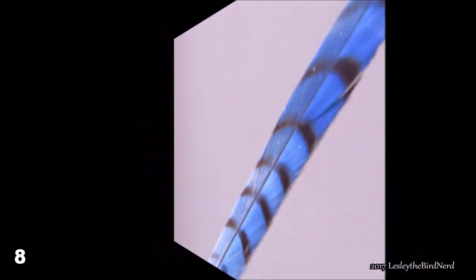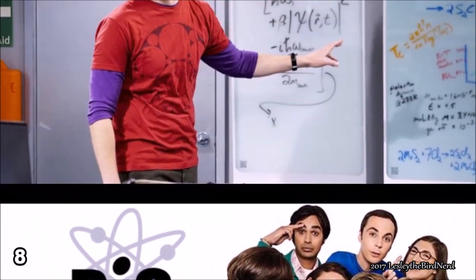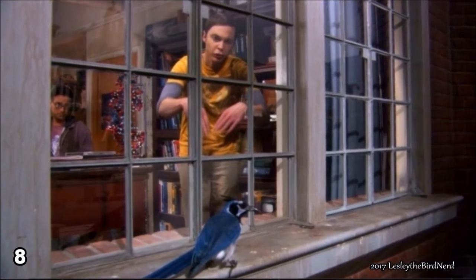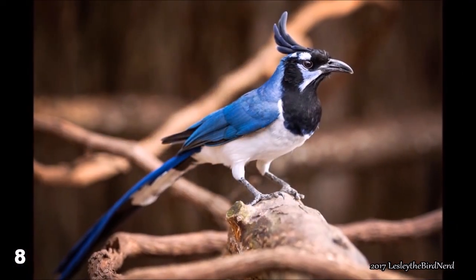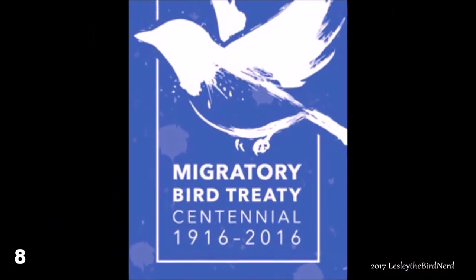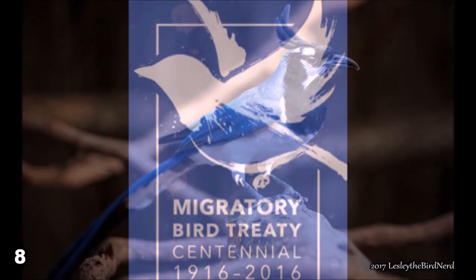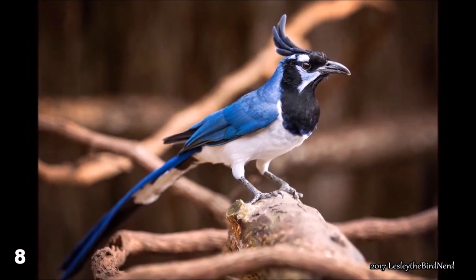Number 7. In Episode 9 of Season 5 of the Big Bang Theory TV series, one of the main characters, Sheldon, has a fear of birds. In one scene, a bird lands on his windowsill and Sheldon identifies it as a blue jay. However, it isn't actually a blue jay but a black-throated magpie, a Mexican species that is sometimes kept in captivity. Due to most North American birds being protected under the Migratory Bird Treaty Act, they are not allowed to be in captivity unless there is a permit, so they used a Mexican species that is allowed to be kept in captivity and used for film.